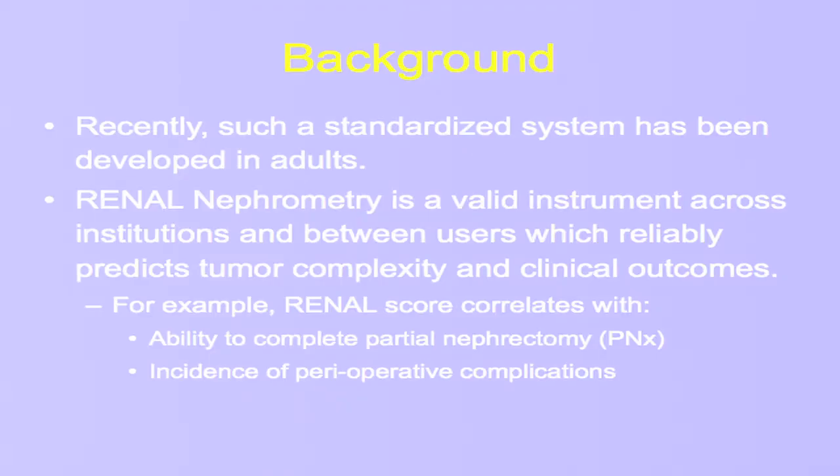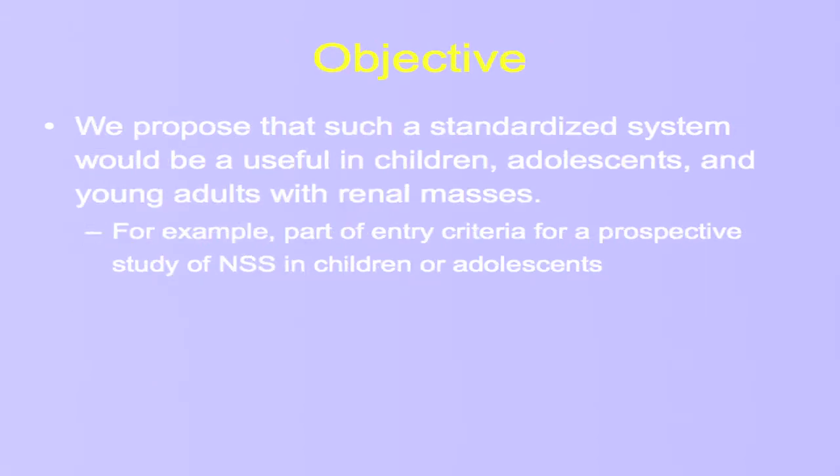Fortunately, such a system has been identified and used in adults — renal nephrometry — which has been shown as a valid instrument between users and across institutions that can understand tumor complexity and its impact on clinical outcomes. Most pertinently for our group of patients, we are interested in how it affects the ability to safely perform a partial nephrectomy and its impact on perioperative complications.